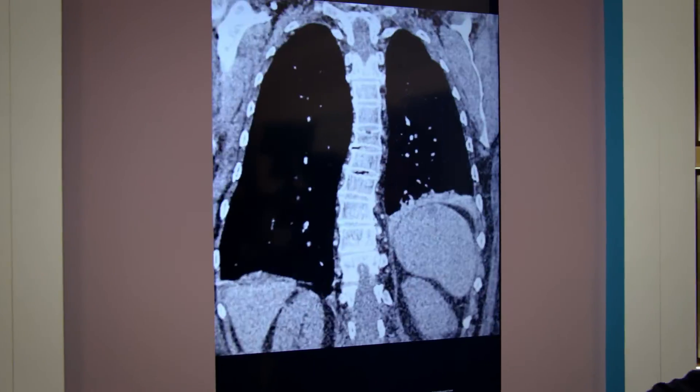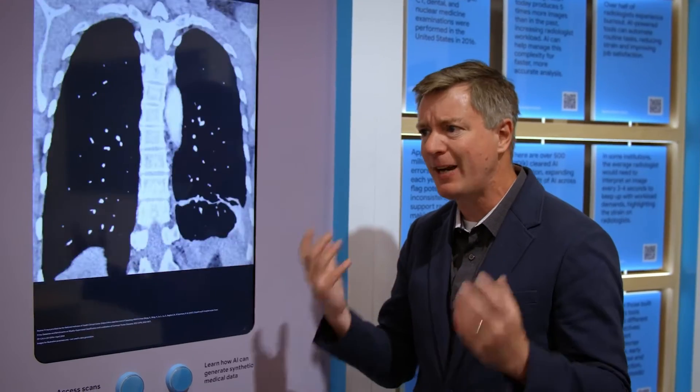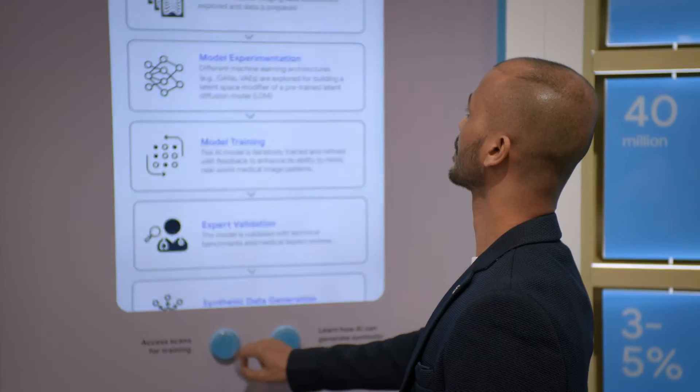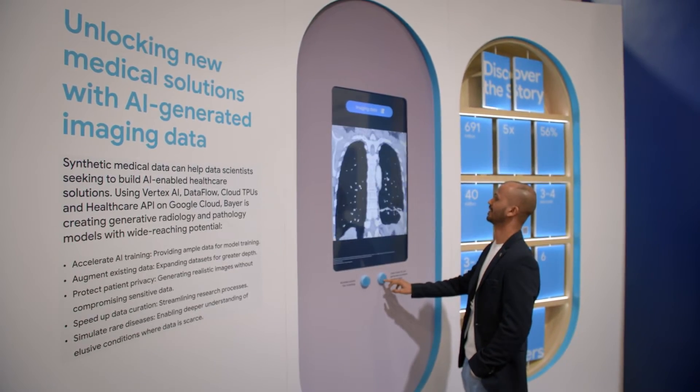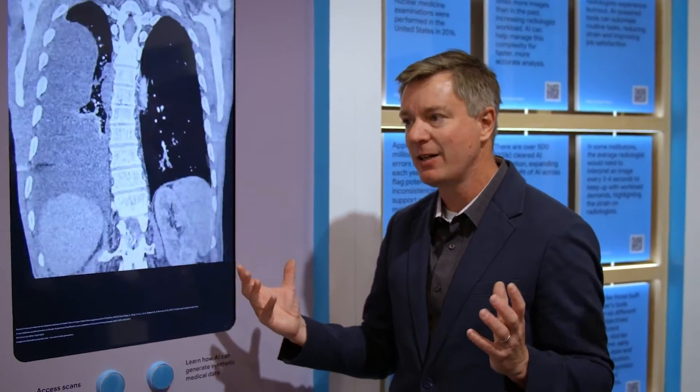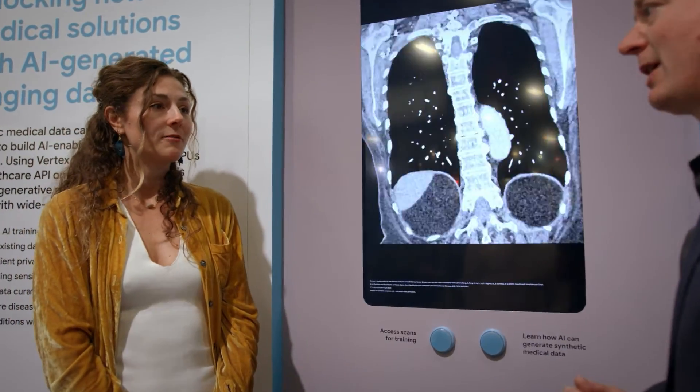Imagine a chest CT — suppose you're looking at a rare tumor and you wanted to build a model. You would have to find a lot of patients with that rare tumor. The idea is using generative AI to actually generate an entire cohort of synthetic data. This is really going to speed up the pace of research.